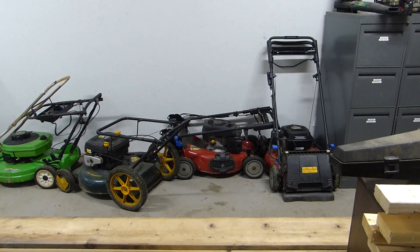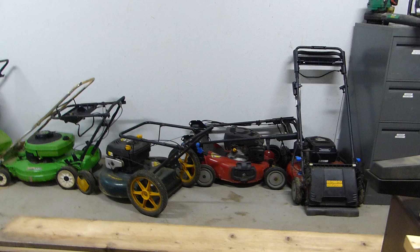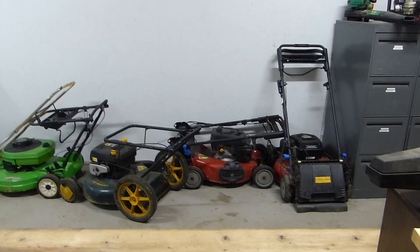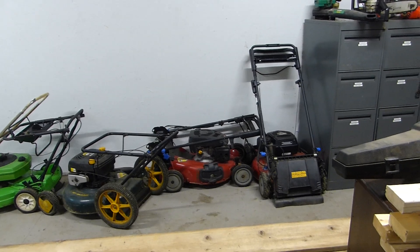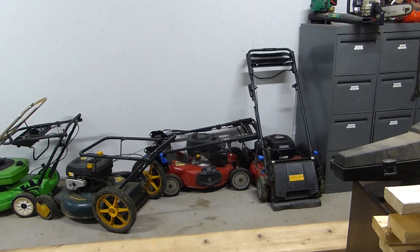Hey guys, how's it going? This is an area I don't think you guys have seen. Well, maybe you have seen it, but in the background of videos. This is the back office of the shop. I guess for my younger viewers, you could call it the back rooms.